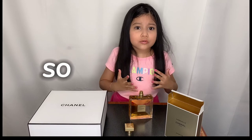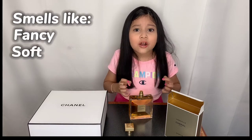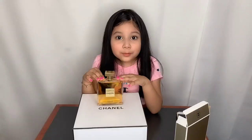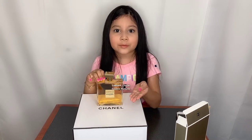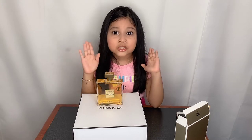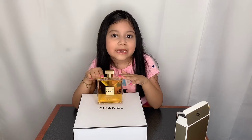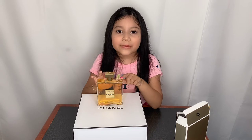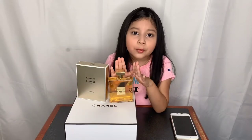Guys, this smells so good! It smells so fancy, so soft, and it smells expensive. I totally recommend it — it's called Gabrielle Chanel Essence perfume and I give it a 10 out of 10. You can buy it at Macy's, just like I did. I totally recommend it and I love it so much.